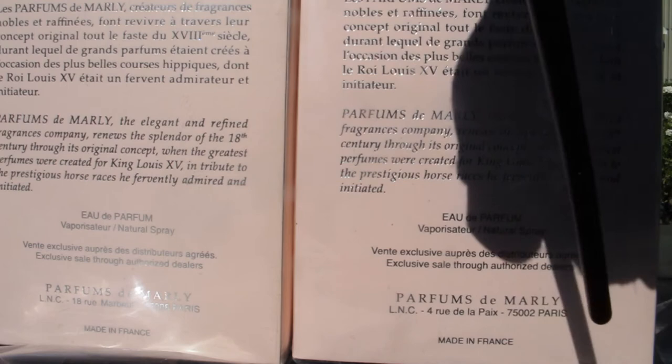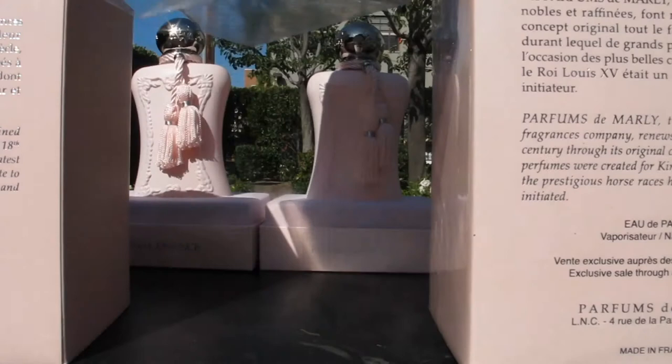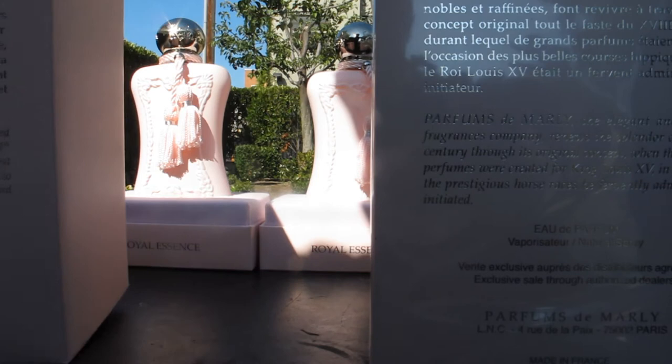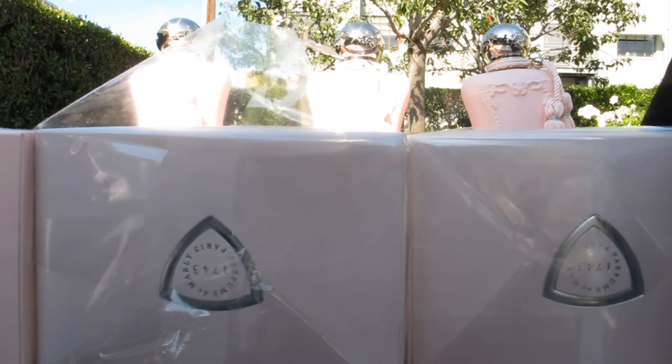The address is also different on this one. Looking at the top of the boxes, there is no difference on these. This is the original — what it's supposed to look like — one of the fakes, and the other one of the fakes.